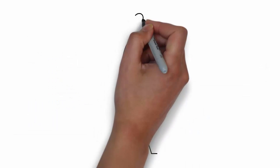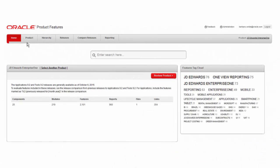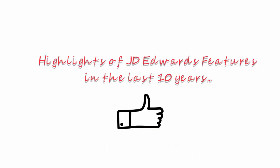How do we know JD Edwards did all that? Welcome to the JD Edwards Catalog, your first source for feature information for Enterprise One and World. Let's take a quick tour to show you some of what JD Edwards has done for you in ten years with Oracle.